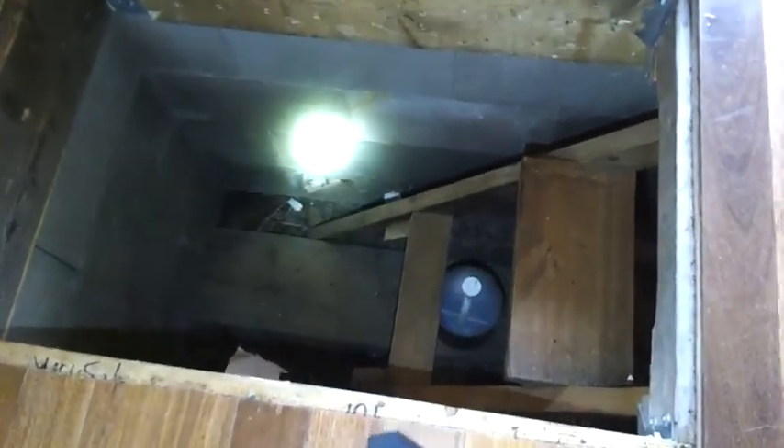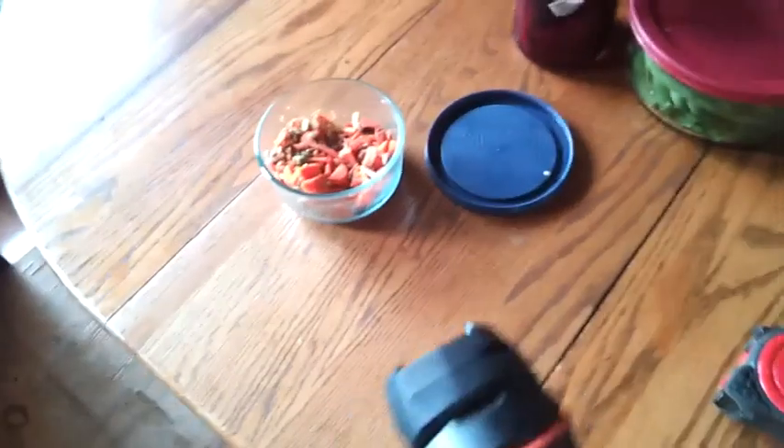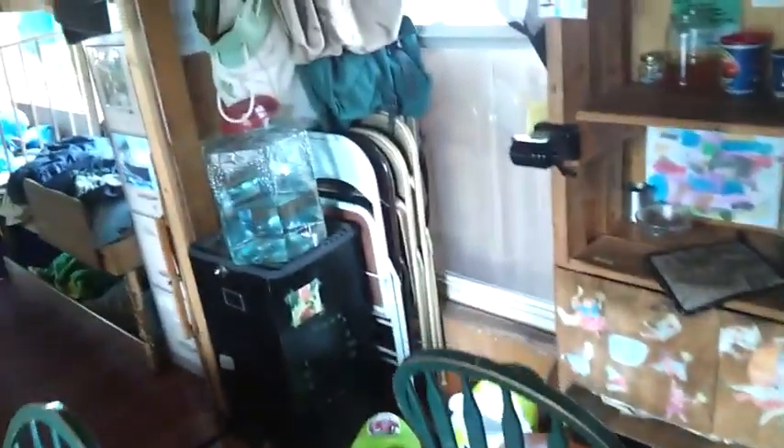The root cellar was a big project. I did a post about it on permies.com — search 'retrofit in-floor root cellar.' It's about three feet by four feet by four feet, basically on grade with dirt backfilled. It's worked really well for us and has been a big life changer.